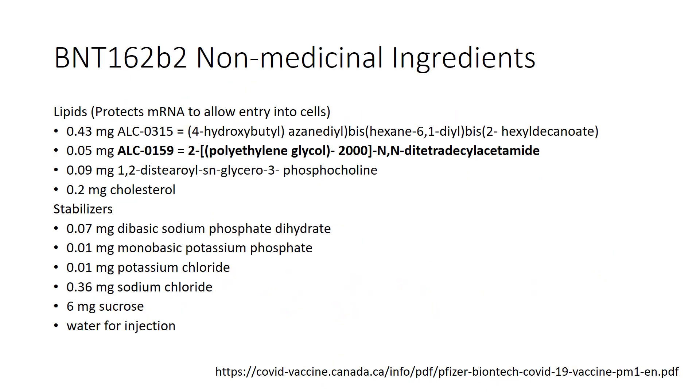Non-medicinal ingredients are listed for reference. The highlighted ingredient is polyethylene glycol, or PEG, which is suspected to be causing the hypersensitivity reactions.